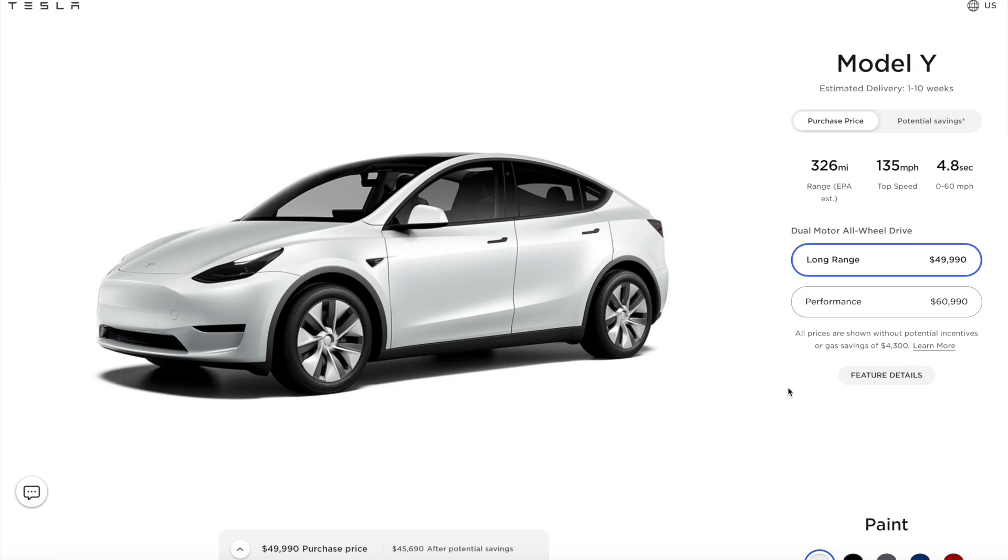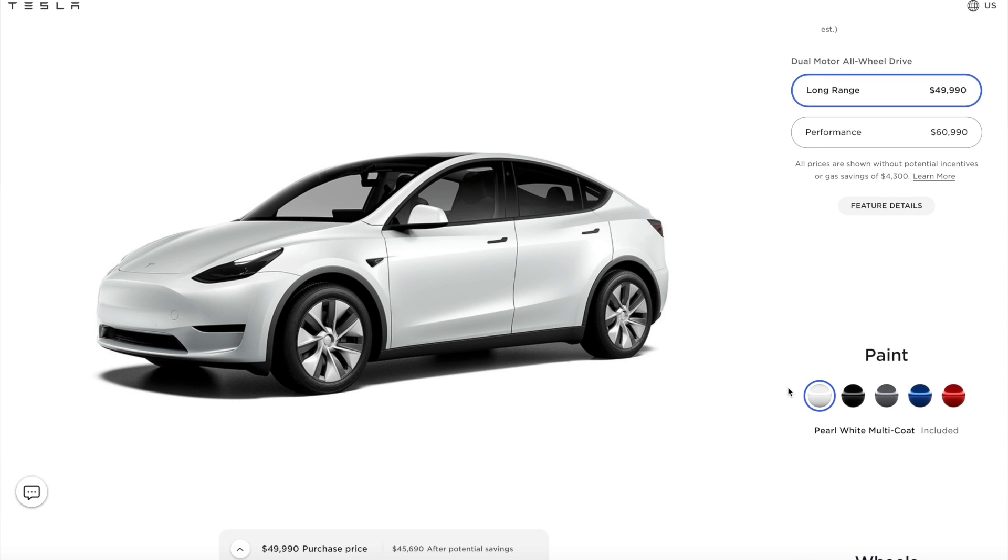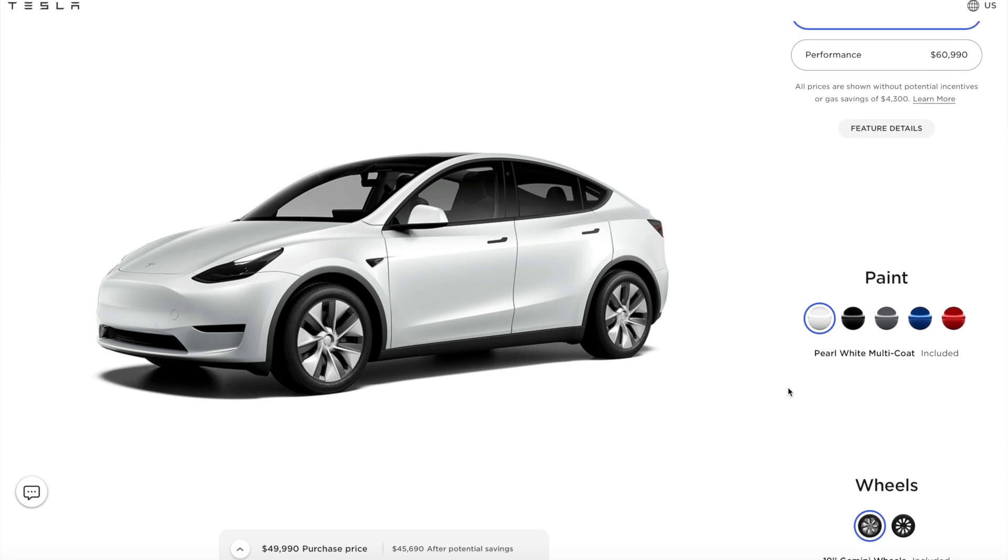Now that you've selected the long range or the performance, you've got to pick a color. White is the standard color and there's no additional charge for that. If you add any of the other colors, you are going to pay $1,000 to $2,000 each.